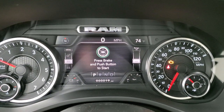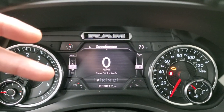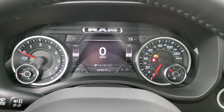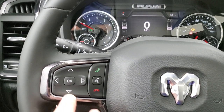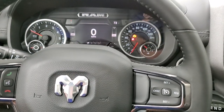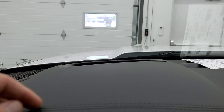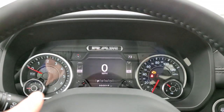We'll hop inside and take a look at the instrument cluster and the radio because this thing has quite a bit to offer. You get the 7-inch LCD display with digital speedometer, compass display, outside temperature, battery voltage, and oil temperature — all configurable on each side. You also have a range-to-empty readout. The heated leather-wrapped steering wheel has Bluetooth information center controls. You can see the heads-up display right there, which is a really neat feature — you can turn it off if you don't like it, all controlled inside the EVIC.